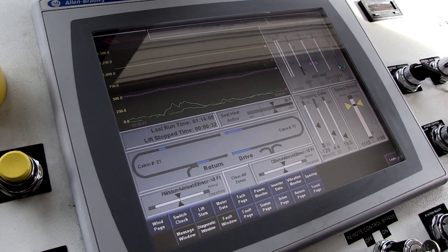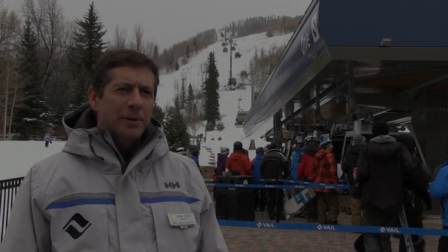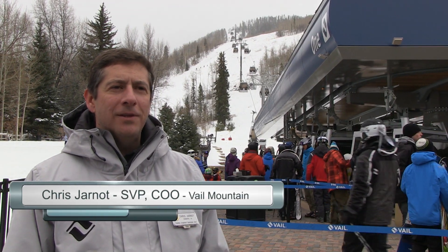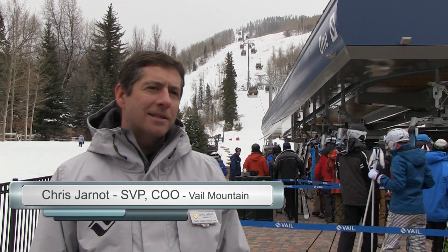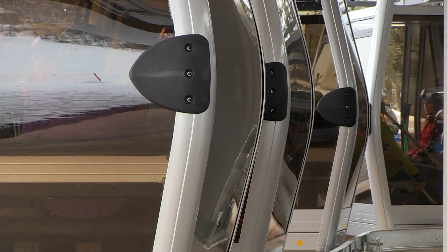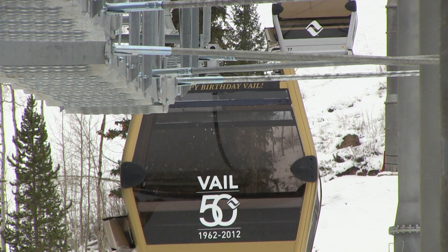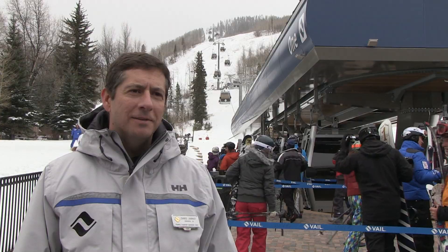We couldn't think of any better way to celebrate our 50th anniversary than by investing in our guest experience with our great new Gondola One. It's an amazing new ride. The increased capacity moves guests up here out of our main Vail Village portal faster than ever. The comfort of the cabin — big windows, heated seats, Wi-Fi — it's an amazing experience that our guests are really enjoying.